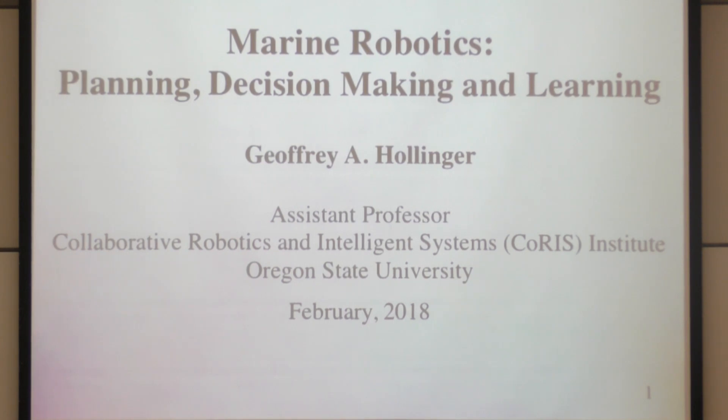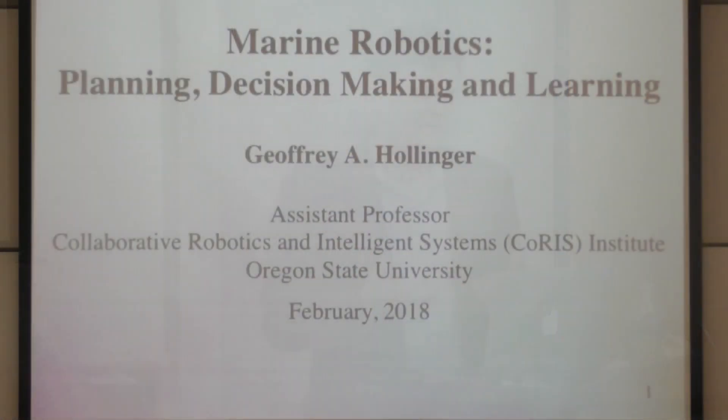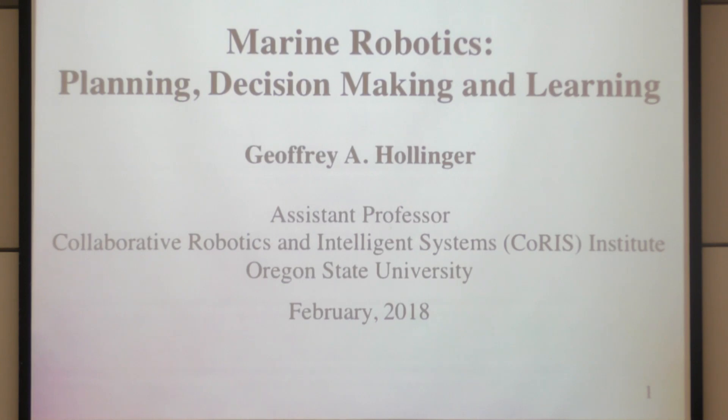Thank you, Sanjeev, and thanks to everyone for coming and having me here. Coming back to CMU always really feels like coming home. Thank you for summarizing my thesis, because I'm not talking about that today — I'm going to be talking about the work I've been doing in the last eight years since I left CMU, which is in the area of marine robotics.